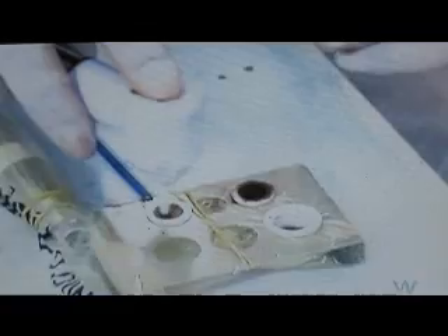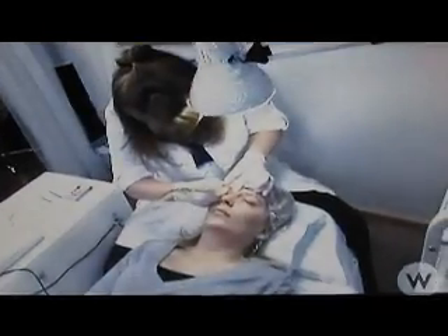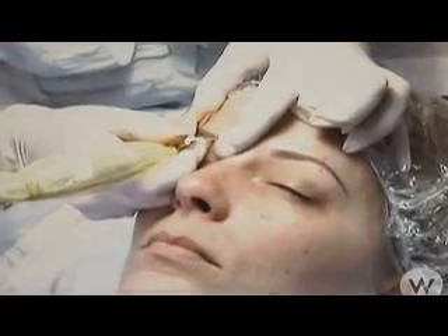I'm ready for the brows now. We see maturing women that want their faces brighter and more youthful looking. We work with chemotherapy patients and give them back their brows that they've lost. With people that are quadriplegics or have Parkinson's disease, they're not able to enhance themselves on a daily basis. So with our service, we're able to make them not only look better, but feel better over a longer period of time.